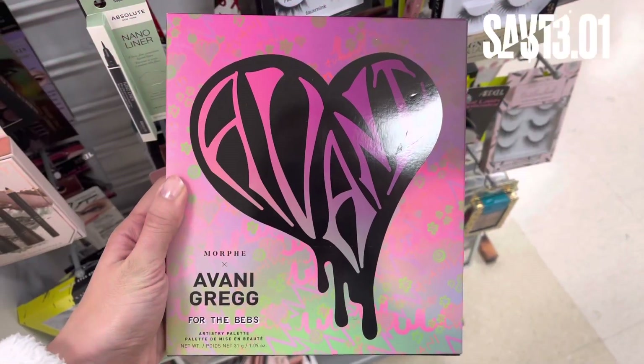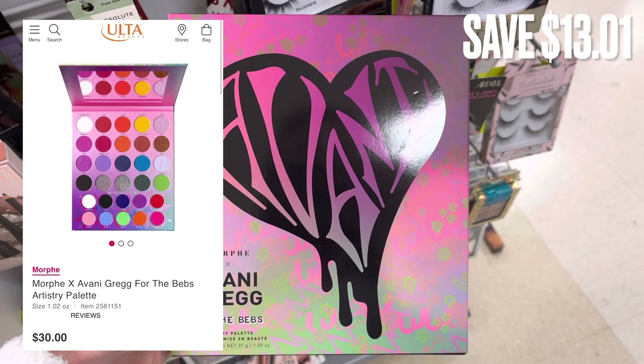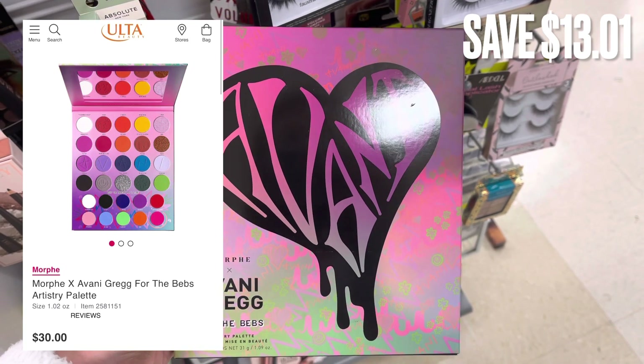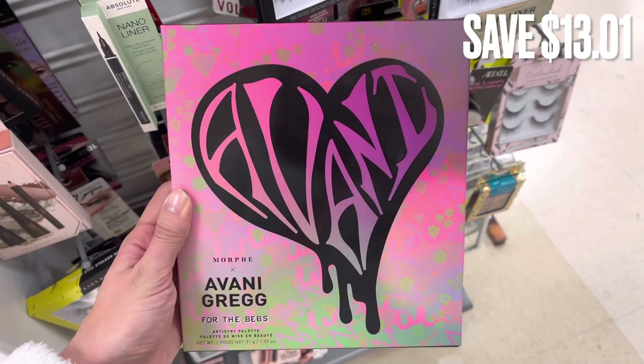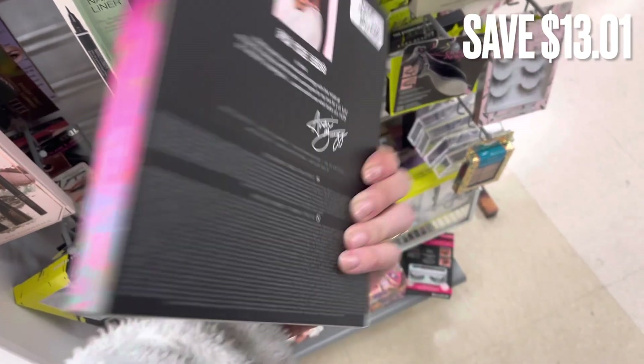So now we are at Marshalls, and I did find that same collection from Morphe — but the eyeshadow palette. This was a really pretty colorful eyeshadow palette. There was a savings of $13.01 here at Marshalls.